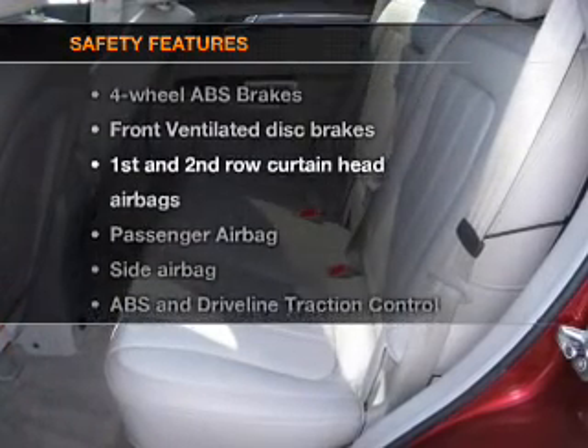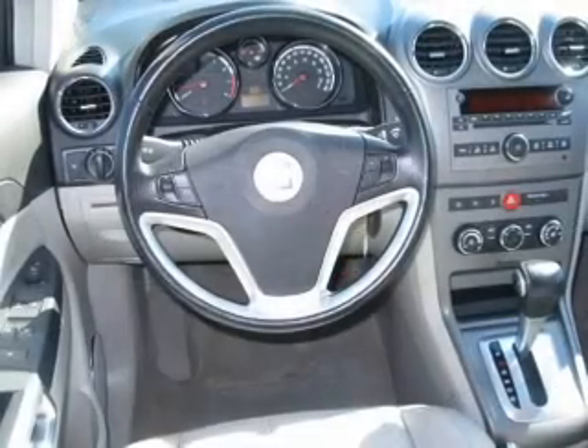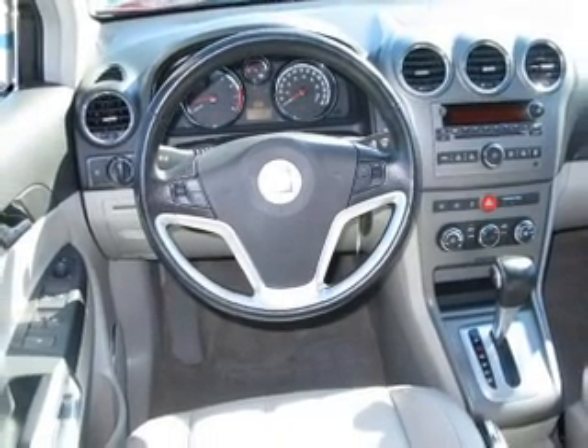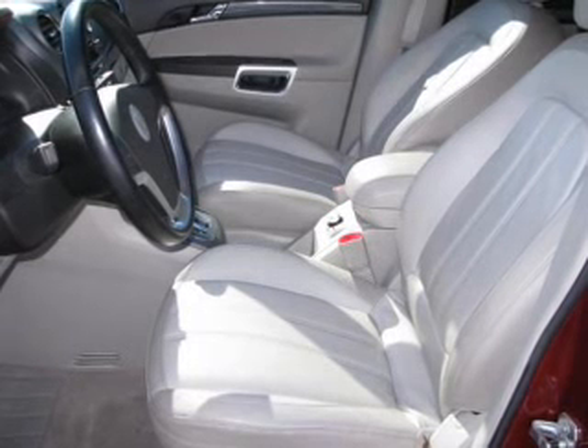If safety is a high priority, rest assured knowing that these top safety components are included: front ventilated disc brakes, passenger airbag, side airbags, curtain head airbags, stability control, and daytime running lights. Our website offers more information on all of our vehicles. Call us today to start test driving.